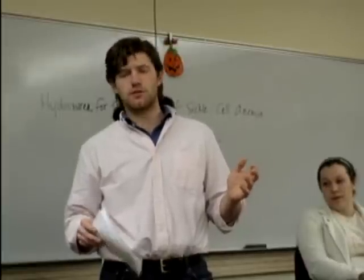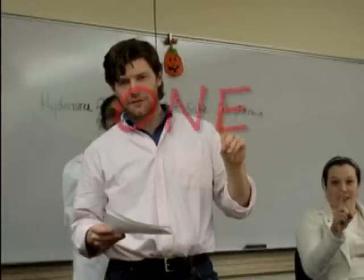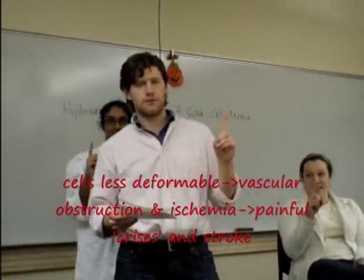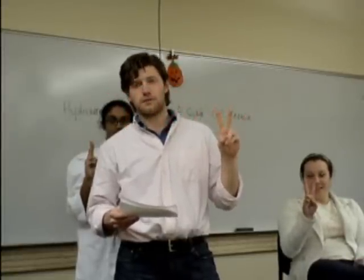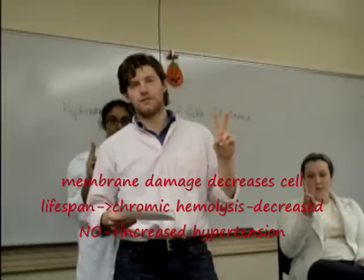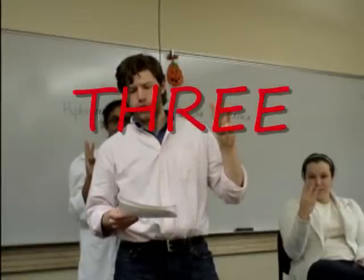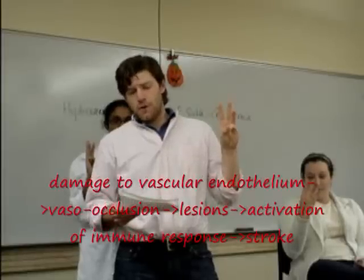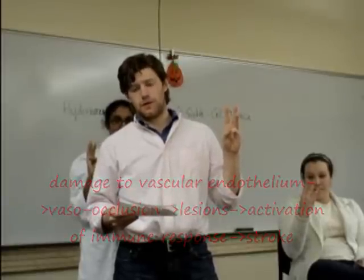Cells which contain sickle hemoglobin contribute to the pathophysiology of sickle cell anemia in three ways. One: cells are less deformable, which can lead to vascular obstruction and ischemia, which can ultimately lead to painful crises, acute chest syndrome, and stroke. Two: membrane damage shortens the lifespan of the cell and causes chronic hemolysis. Intravascular hemolysis leads to decreased availability of nitric oxide, increased vascular tone, and pulmonary artery hypertension. And three: surfaces of cells are more prone to damage the vascular endothelium, enhancing vaso-occlusion and creating lesions which activate the body's immune response. These lesions can contribute to stroke and possibly pulmonary artery hypertension.